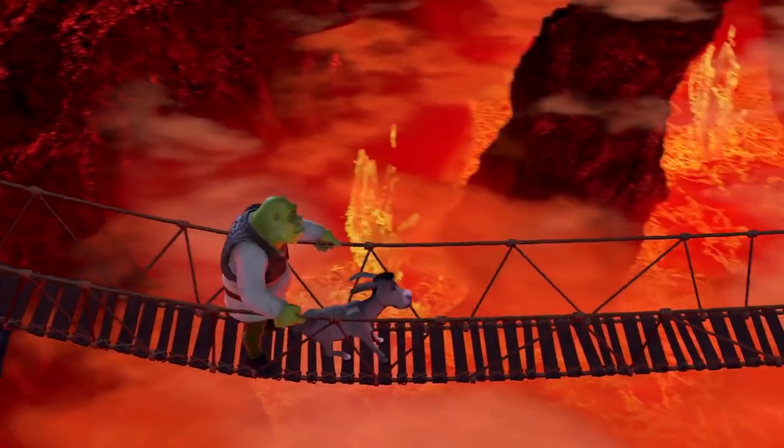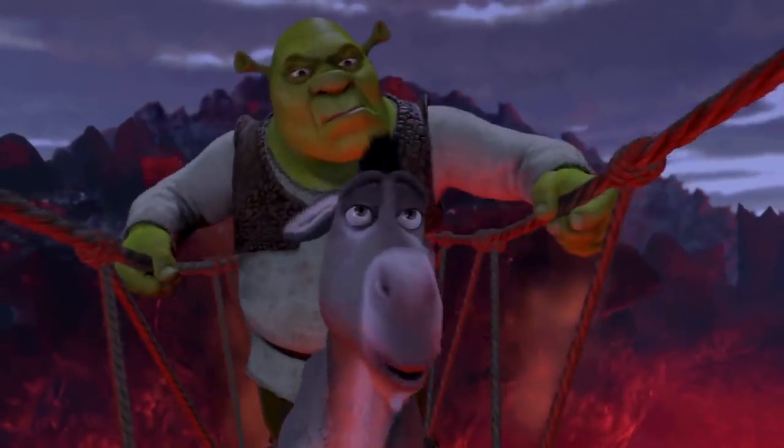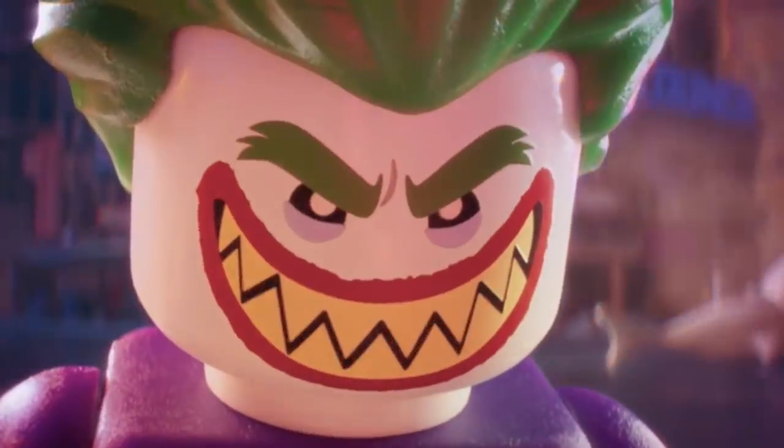Are a few misplaced pixels going to ruin a great animated movie? Not at all. Mistakes are unavoidable, but when you do actually notice one of these errors, it ends up becoming impossible to unsee.